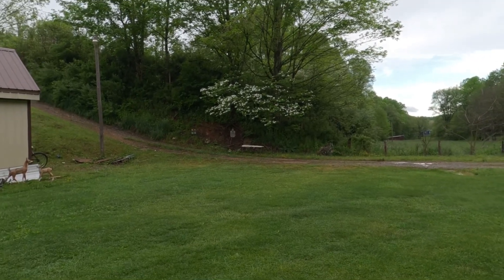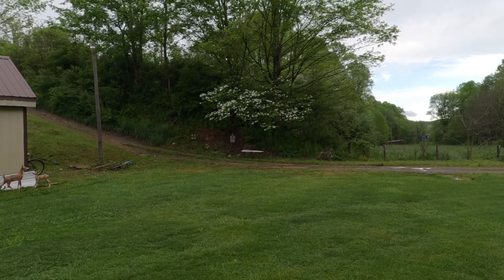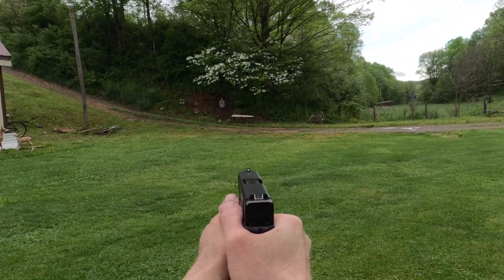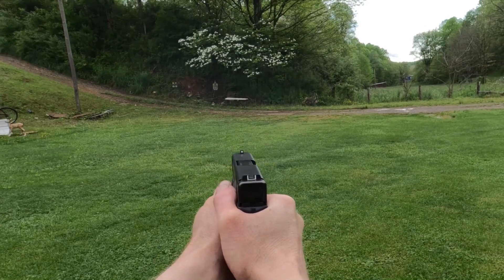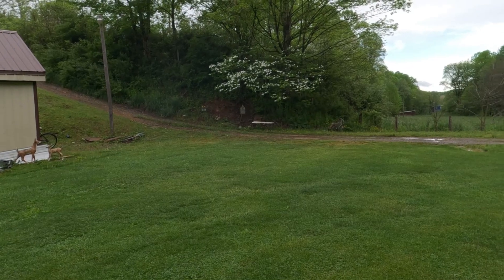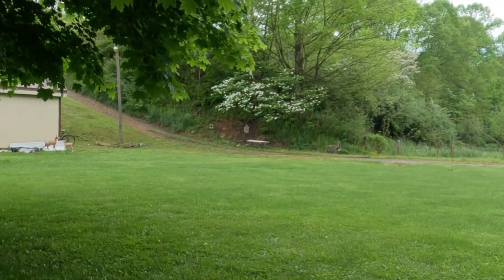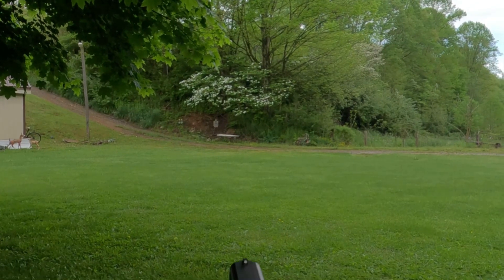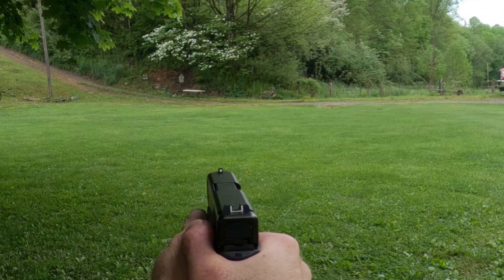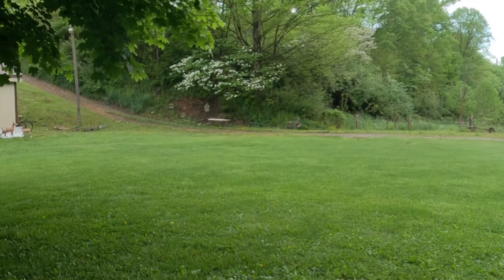We'll take a few shots at several different distances and see how accurate the gun is. I'm back now to maybe 20 yards away. We're going to take a few shots and see how we do. Not too bad. Let's step back a little bit farther — now we're maybe about 30 yards or so away. Not bad.